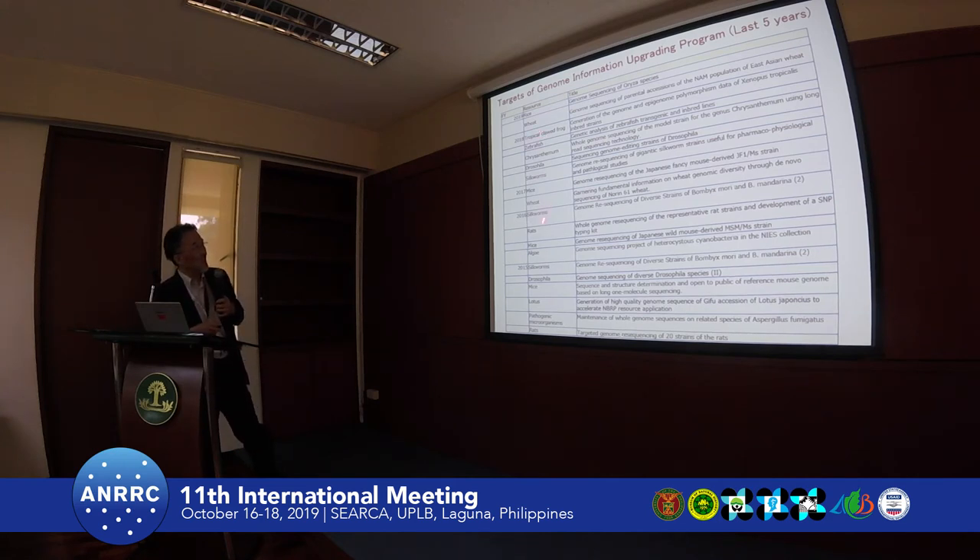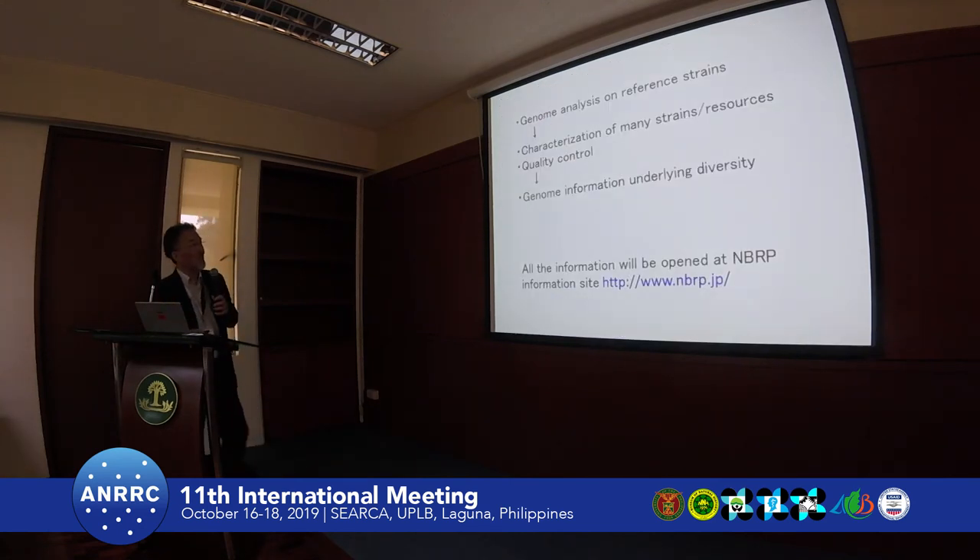Another project involves the chrysanthemum genome — this is a very big genome. The whole sequence, the reference genome sequence, is almost finished. But other work involves mostly the characterization and analysis of the diversity of the resources. It used to be mainly to get a very high quality reference sequence or reference strain, but now it is used for characterization of many resources.